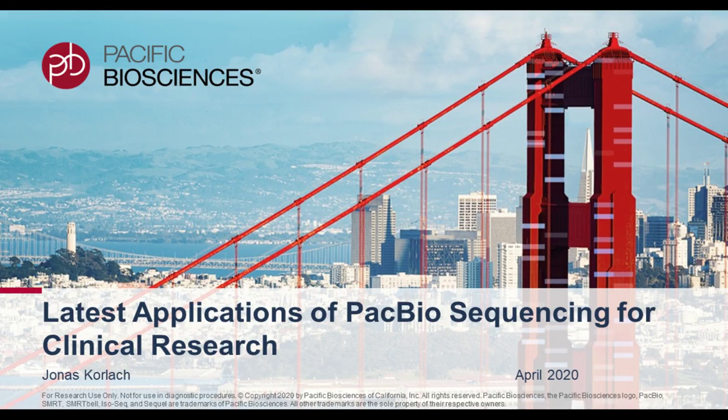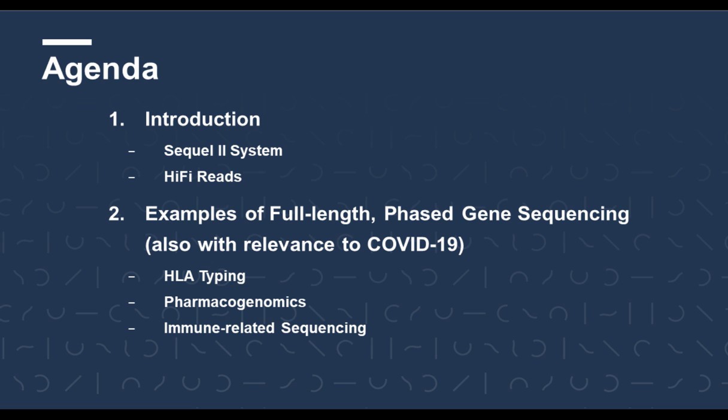Hello everyone. My name is Jonas Korla. I'm Chief Scientific Officer at Pacific Biosciences and I would like to thank David Smith for inviting me to speak about the latest applications of PacBio sequencing for clinical research as part of the Virtual Genetics Week at LabWoods. I should mention that PacBio products are for researchers only and are not for use in diagnostic procedures, so everything I'm going to talk about is for clinical research.